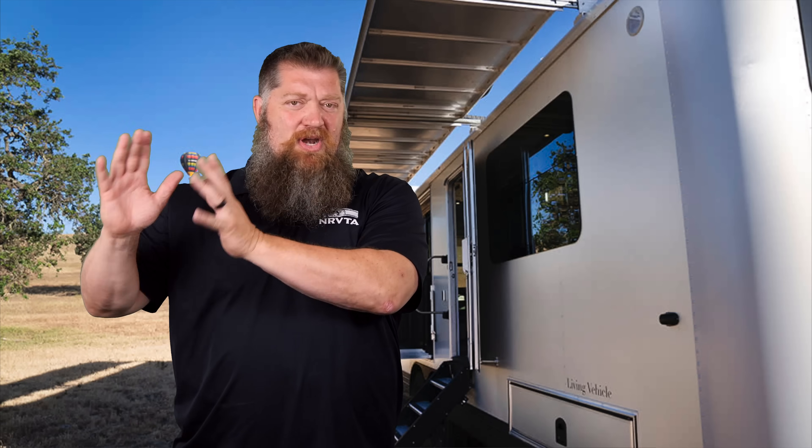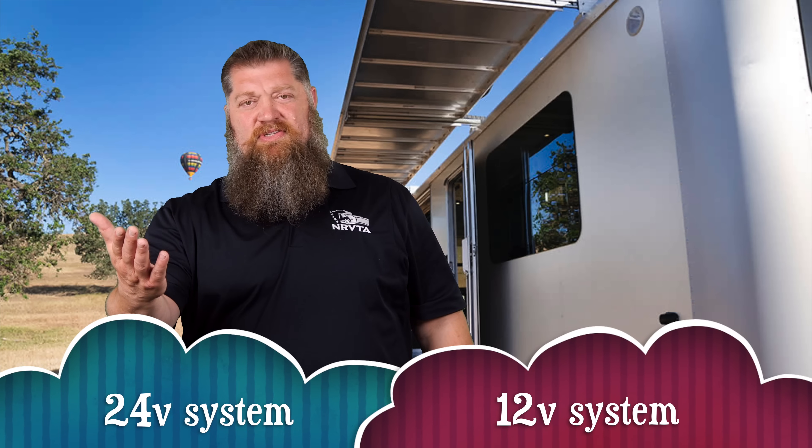One of the questions that came in from the attendees there: for thinking about putting in solar, what would be the consideration between a 12 volt system and a 24 volt system?